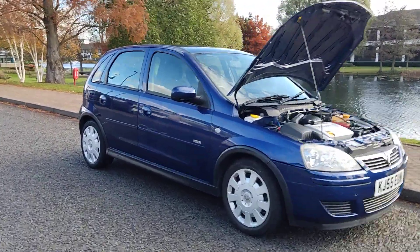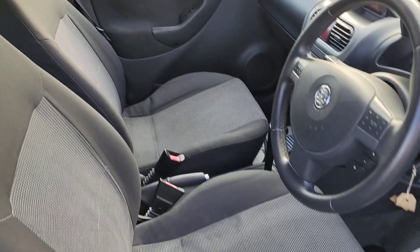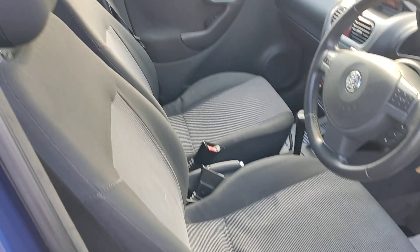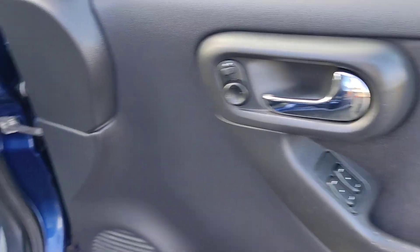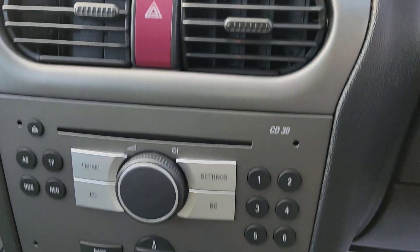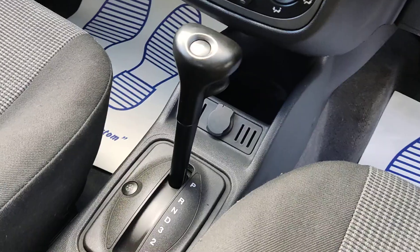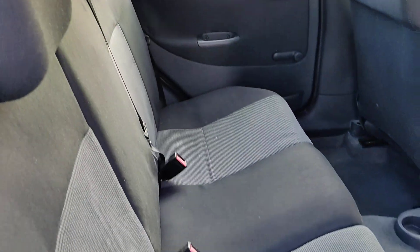Showing you the interior now. Clean cloth interior, fully valeted, no signs of any wear and tear. Electric windows, basic stereo, air conditioning, fully automatic aircon. Nice and clean rear seats.